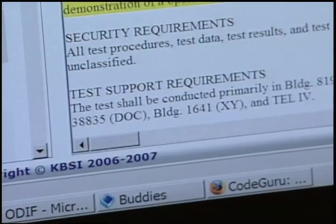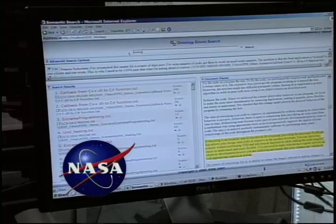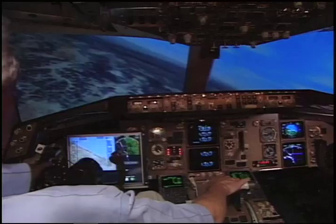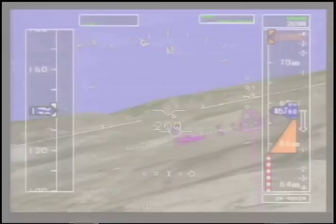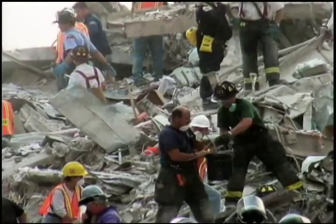ODII, which models the meaning of terminology, has a variety of applications throughout NASA, the Department of Defense, and the Missile Defense Agency. It's used for distributed training simulator integration, threat detection, and example-based semantic searching through complex information.